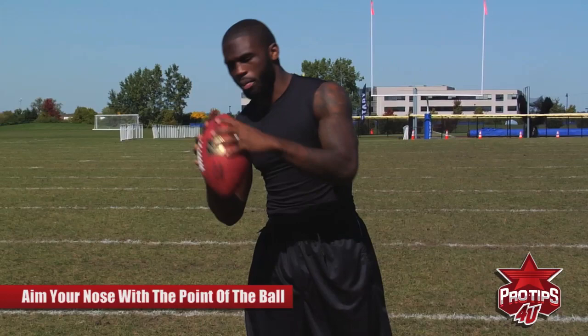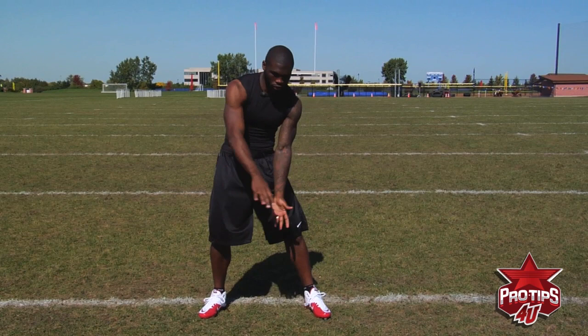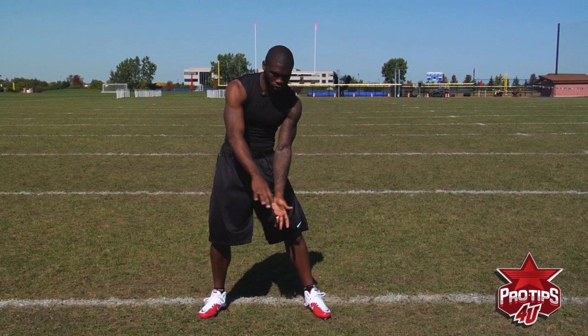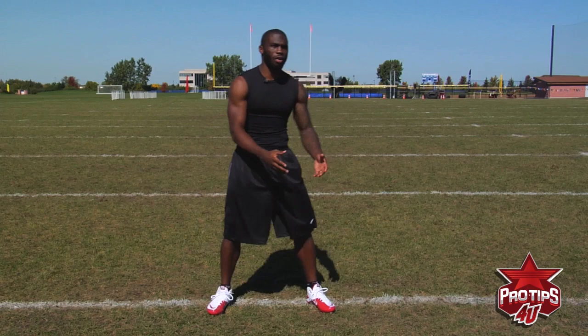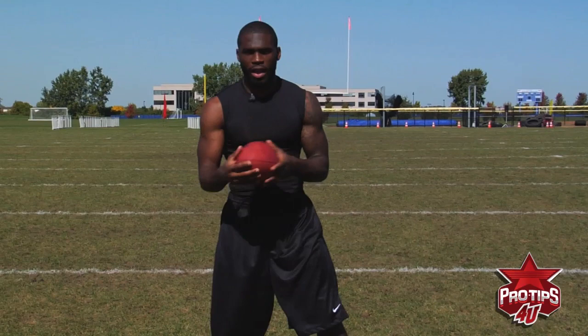If you get a low ball, you tend to want to catch it by turning your hands. When I catch a low ball, I put both of my pinkies together so I know there's no space in between when I'm catching the ball. I always have my pinkies together and I know the ball is going to land right there. Notice that my eyes never leave the ball — when I bring it in and tuck it, I still have vision on the ball and then I can turn and make a move.